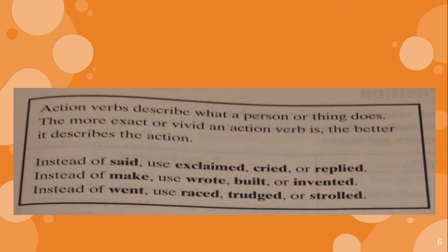An action verb describes what a person or thing does. The more exact or vivid an action verb is, the better it describes the action. Instead of say, use exclaim, cry, or reply. Instead of make, use build or invent. Instead of walk, use raise, trudge, or stroll. Remember, we have to use the exact verb — a better verb.